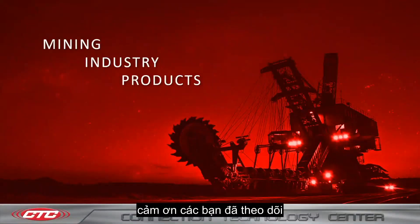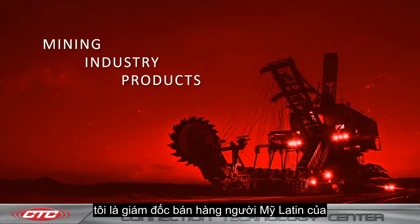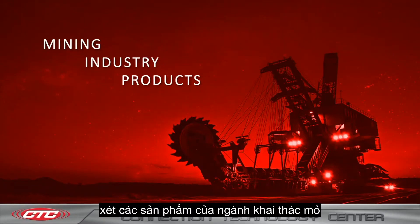Hello, everybody. Thank you for tuning in to today's webinar. My name is Shane Cronkright. I'm the Latin America sales manager for CTC, and today we are going to be going over the mining industry products.